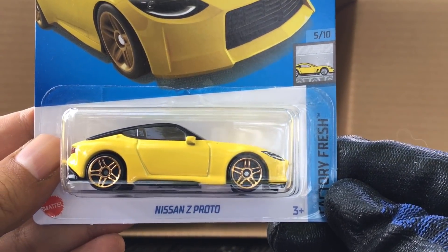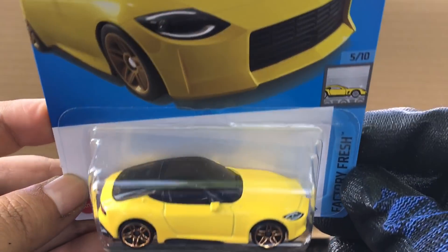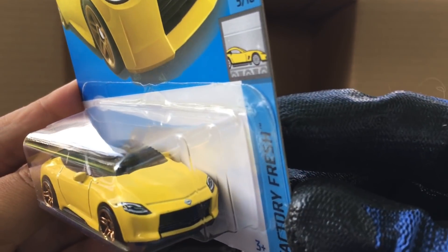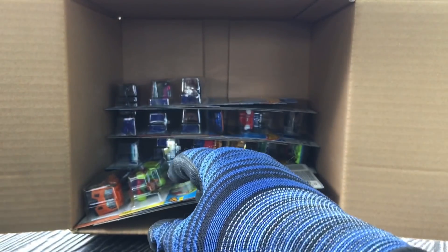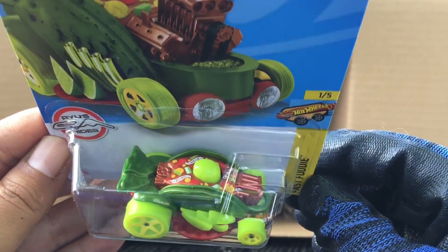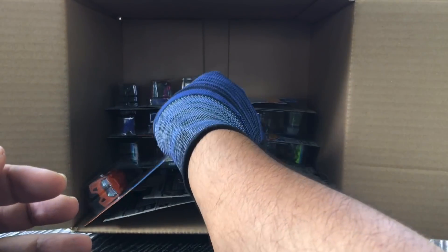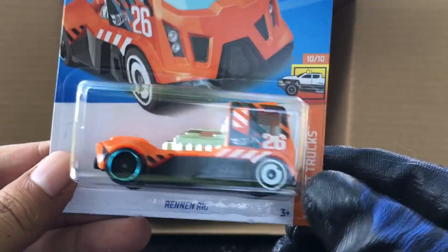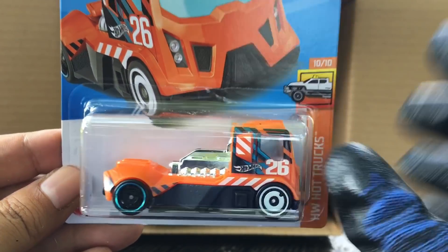New to the case, the Nissan Z Proto — look at that, the latest Nissan Z, Factory Fresh, number 124 — wow, look at the headlights and tail lights, that is awesome! Then Car di Asada — Fast Foodie, number 11, a recolor. And new to the case, the Rennen Rig — HW Hot Trucks, number 127 — wow, interesting concept there.